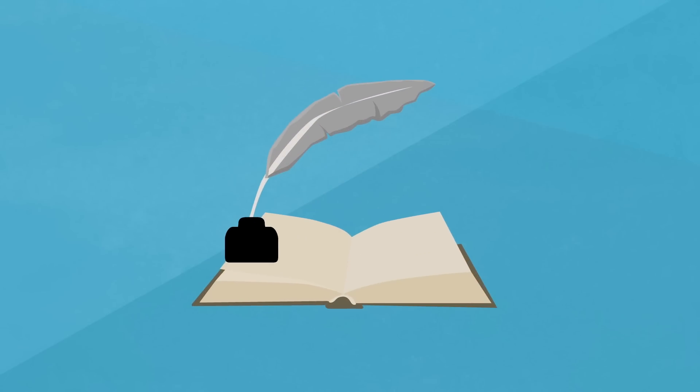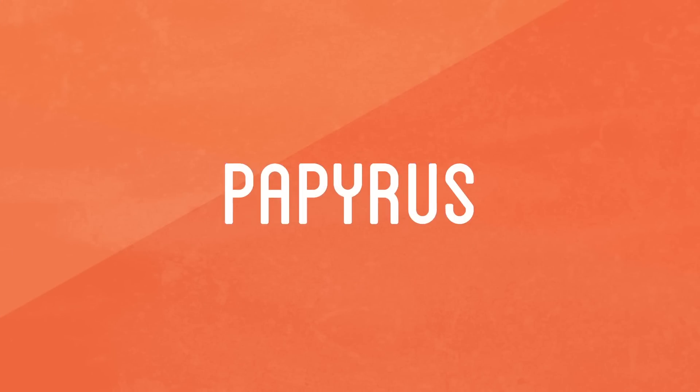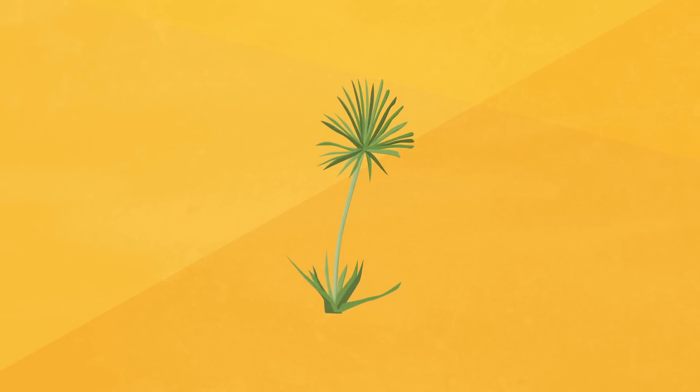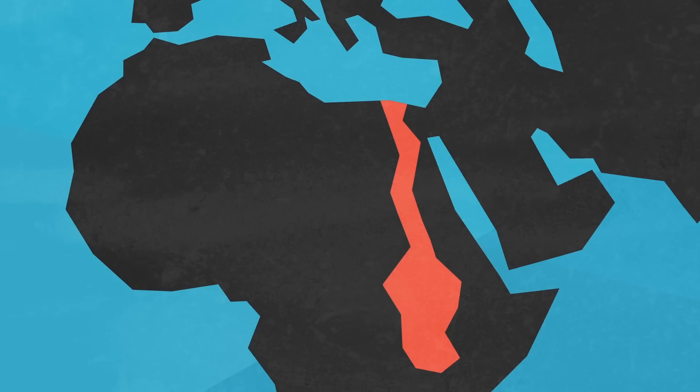The first piece I'll need for my book is paper. So I'm going to start with a material that is the origin of the name paper: papyrus. Papyrus is a paper-like material made from the pith of the papyrus plant, which was common along the Nile River and in other areas of Africa. Papyrus was first manufactured in Egypt and southern Sudan in 4000 BC.